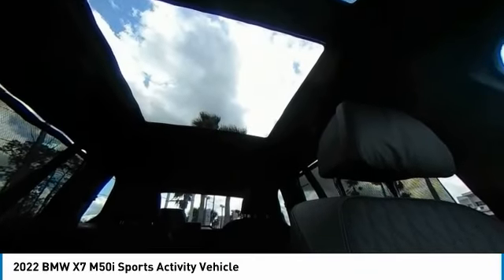Dual moonroof. Turbocharged. Panoramic roof. Blind spot monitor. All-wheel drive. Electronic stability control. Heated mirrors. Aluminum wheels. Rear spoiler.